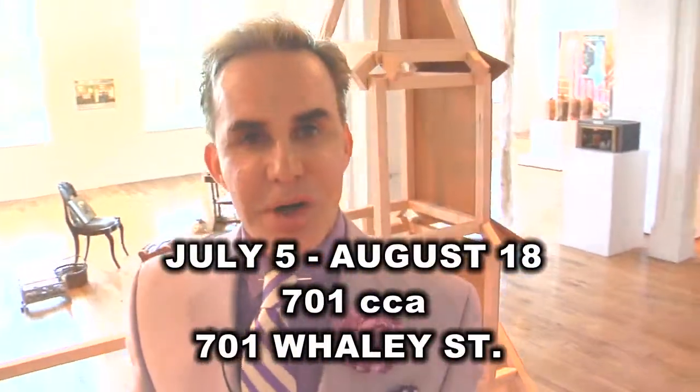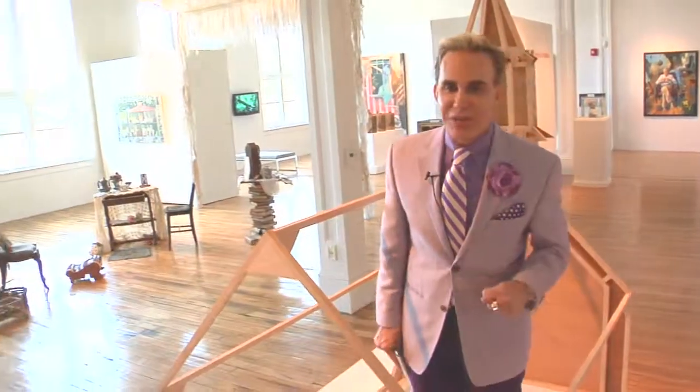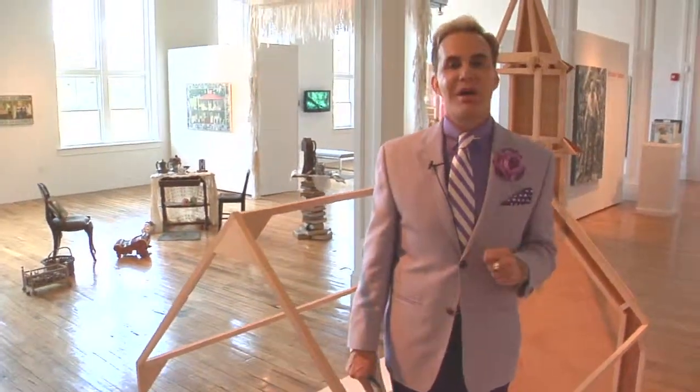I want to invite everyone to get out of the rain and the heat and come here to 701 Center for Contemporary Art and discover how 14 different artists have interpreted interior spaces. It's a unique exhibit and a lot of fun. I'm going to throw it back to the station. Thank you for watching ArtsWatch. I'm William Starrett — make it a good day, Columbia!